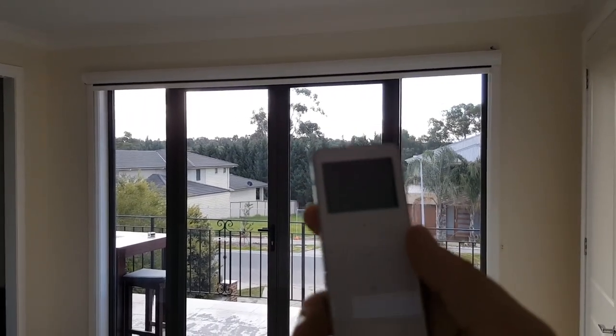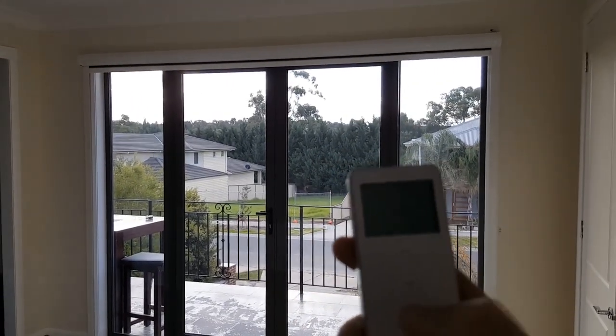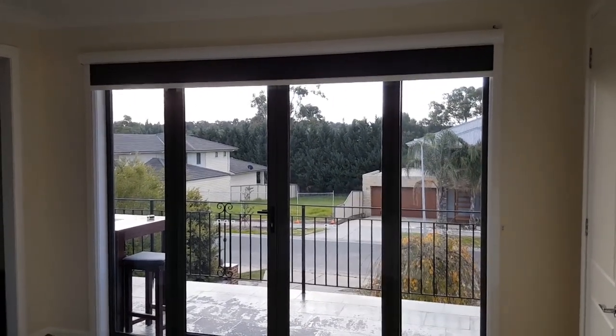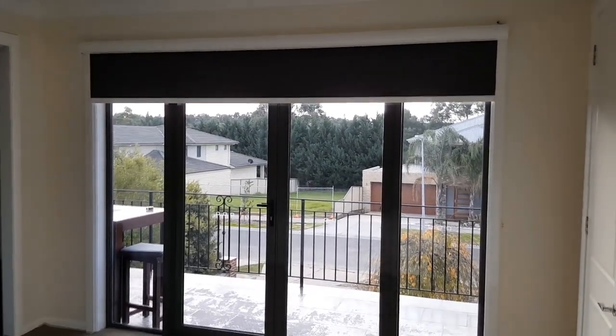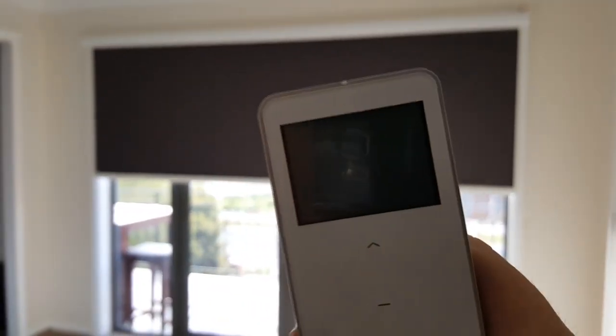This is a cassette roller blind programmed with the ACMETER Automate motor — looks a bit like an iPad. Here we go, down, and let's just watch how dark the room gets. You can see the remote is indicating it's going down. Watch — it's hard to focus now because the light is disappearing.